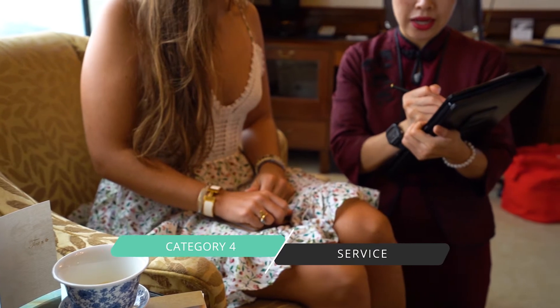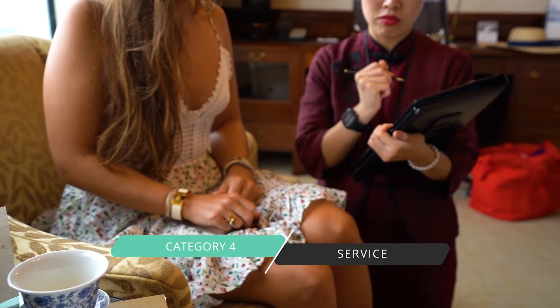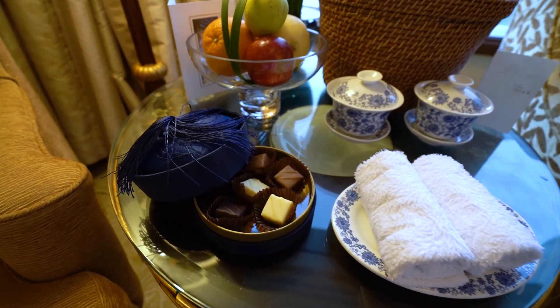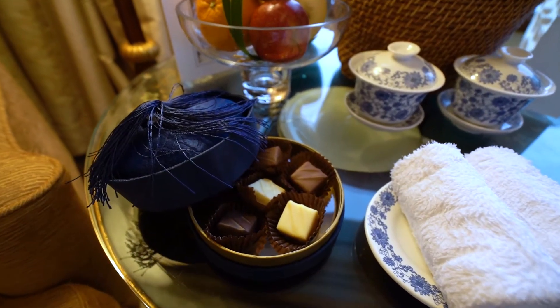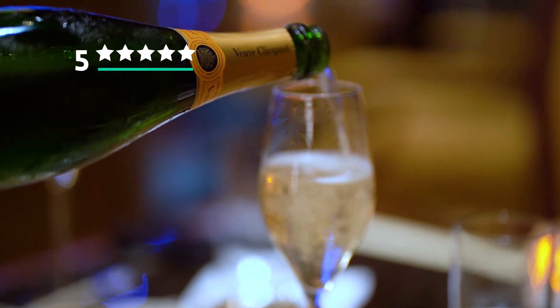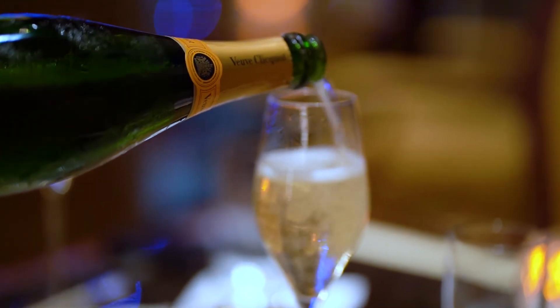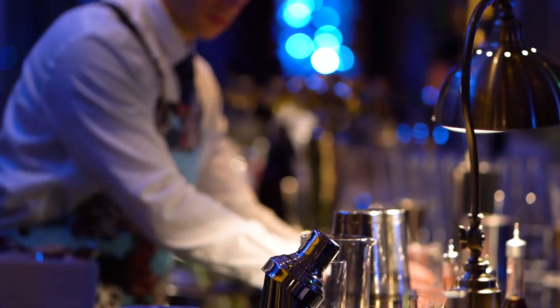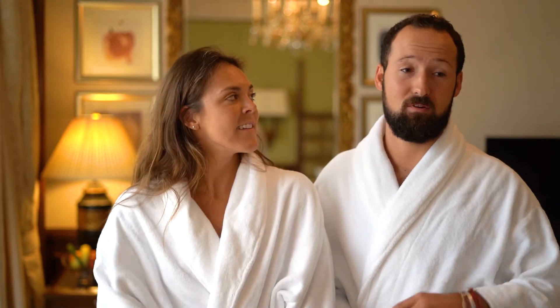Our fourth category is service. Service is often such a tricky thing for us to rate because we don't often find ourselves overwhelmed by service — it's the opposite here. Service we rate five stars. From the moment we walk in the door, there are staff everywhere and everyone is so unbelievably nice. From Joyce, who checked us in in the room, to Hayden at the club lounge, to the bartenders downstairs — everyone is overwhelmingly service minded and on top of the service element of this entire stay.